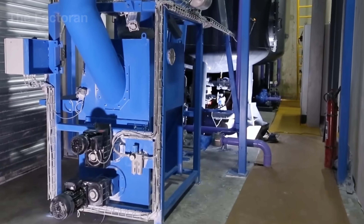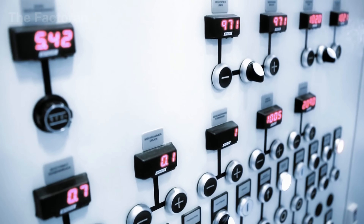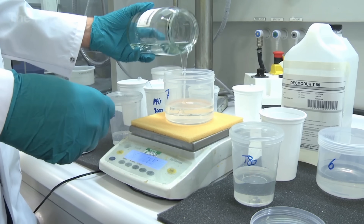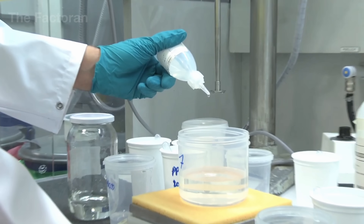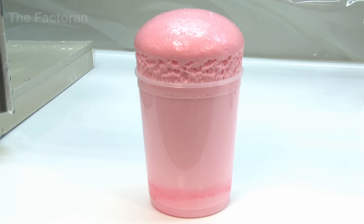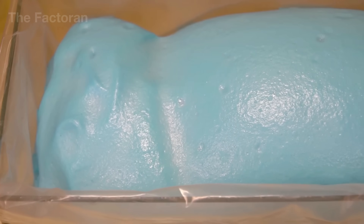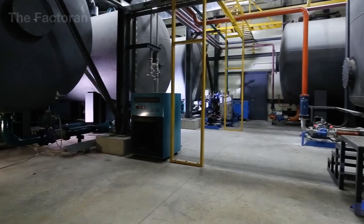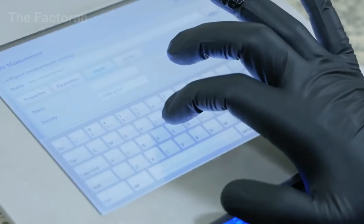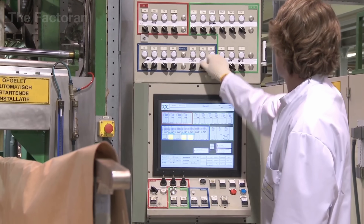In large-scale facilities, every variable is tracked in real-time by flow and pressure sensors, with any deviation corrected instantly. Yet for testing or training purposes, technicians sometimes still mix small batches manually — just one cup of liquid, a few seconds of stirring, and the substance expands dramatically, as if coming to life, a vivid demonstration of polyurethane's reactive power. Before leaving the mixing head, optical sensors record the color, viscosity, and reaction rate of each batch, ensuring every mixture remains stable and perfectly balanced.